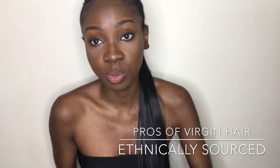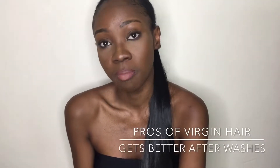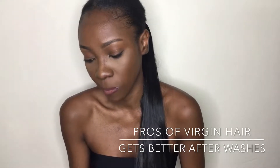The first pro of virgin human hair is that it's ethically sourced — it's directly from the hair donor. The second is it will last you for years with proper care. At Wanajoy Luxe, we teach you how to make your hair last a lifetime instead of just a few years, and it will not tangle up or mat after washes — it just gets better and better.